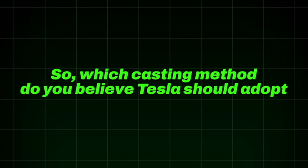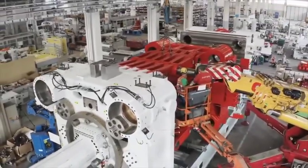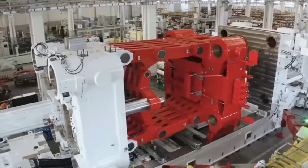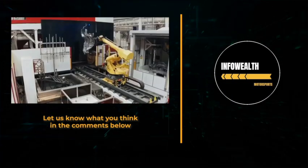So, which casting method do you believe Tesla should adopt, and what are your reasons? Will this new large gigacasting disrupt Tesla's innovative unbox process, or do you envision a middle ground that they could opt for?